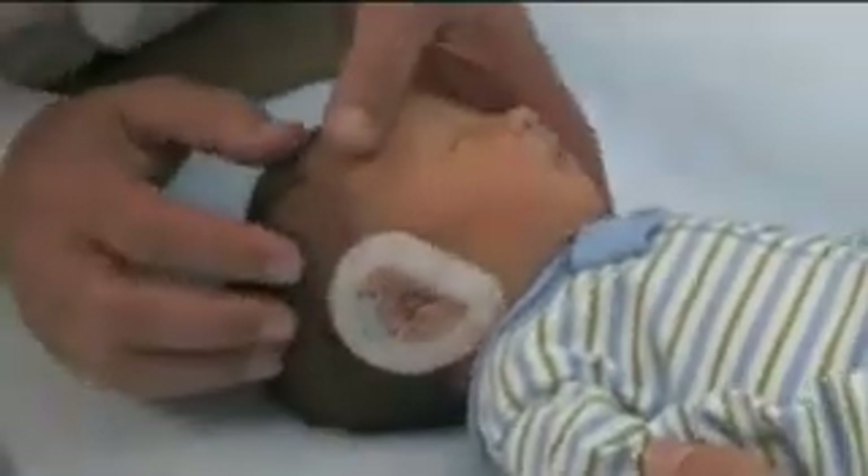We believe the EarWell provides the most logical choice to parents facing such a decision. It's an amazing thing that these babies will have circulating estrogens that will maintain the ear's soft and supple character, and so it's very easy to mold. And with a device like this, you can quite simply reshape the ear over a period of one to two months while the cartilage hardens in the desired shape.